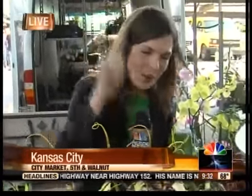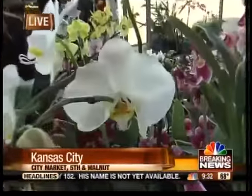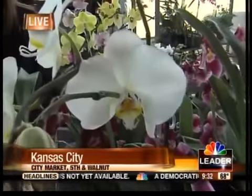Hey Beth. Good morning, Najah. We're bringing you Flower Power this morning and it's not a kickback to the 60s — we're actually talking about beautiful flowers. The River Market is just full of flowers this morning.